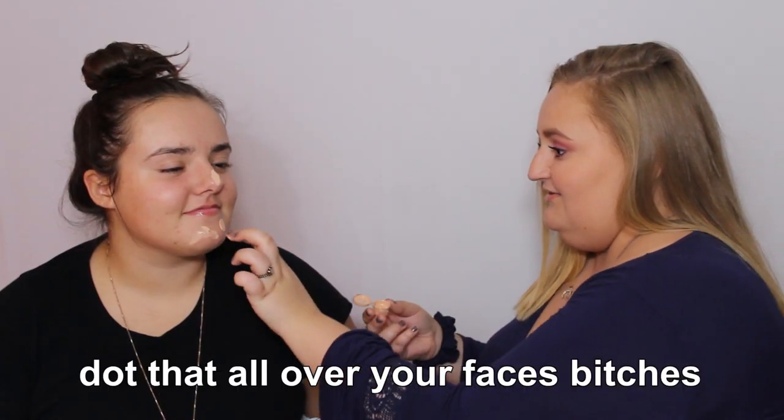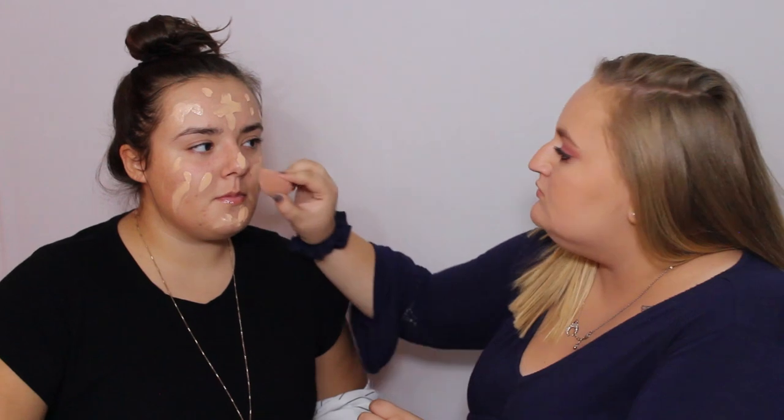So to prep her lips, I'm going to put this juice-infused lip oil on her. And then I have a sample of the Born This Way foundation, going all over the face.